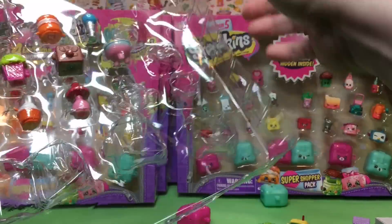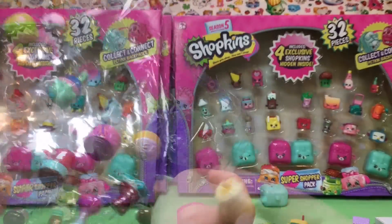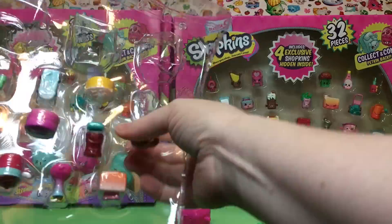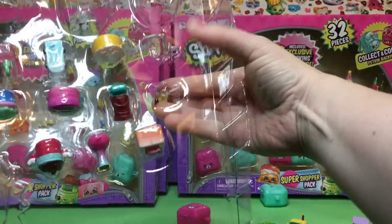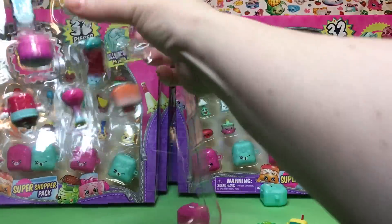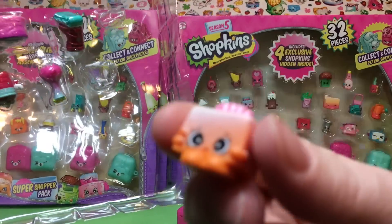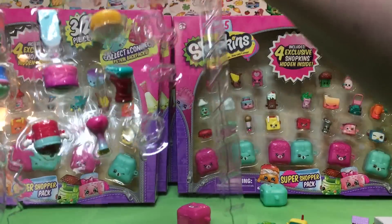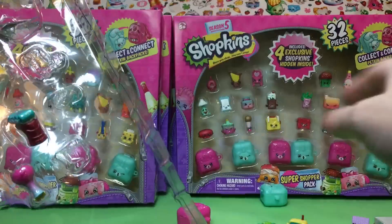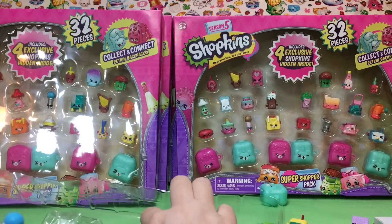We went to the big trading event and because we had so many season five that we had opened, we brought some season one and some harder-to-find ones. We had a hard time finding stuff that my ladybug didn't actually want to trade. And we've already seen part of season six — there are leaks all over eBay, which I'm sure you all know. Some of them she was like 'whoa' and others not so much. This one she definitely wanted — the microphone.